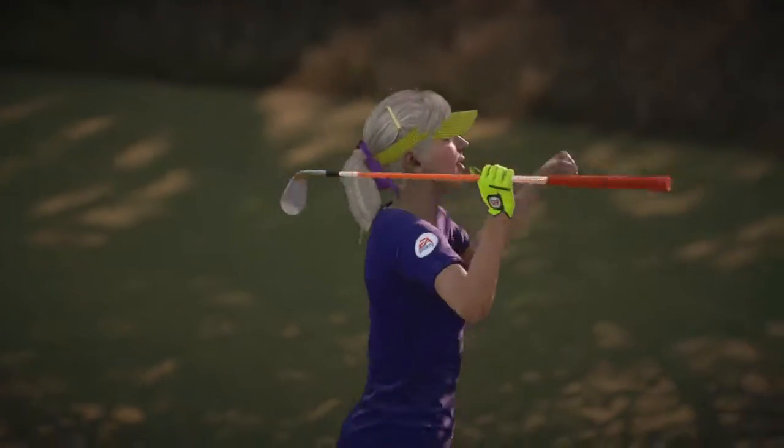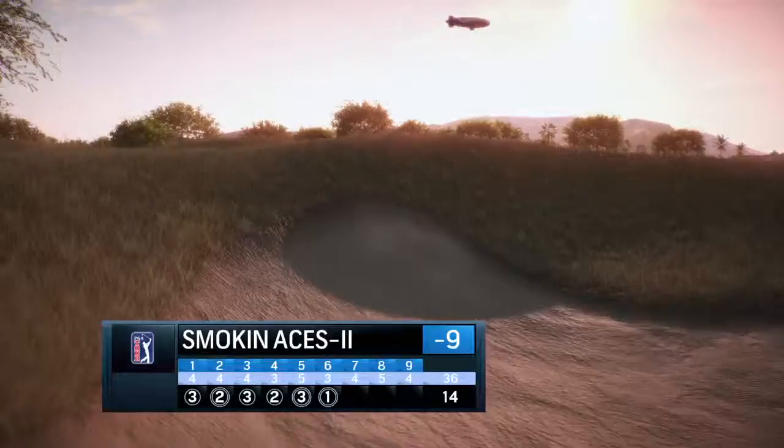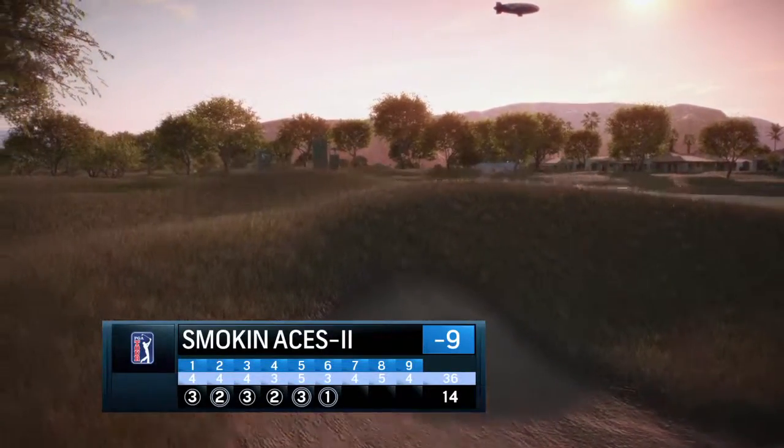Frank, did you just see that? She just made an ace, Rich. Amazing. Hole in one. Frank, the seventh is a...